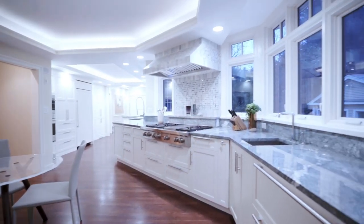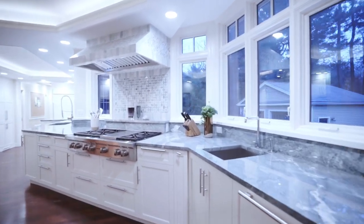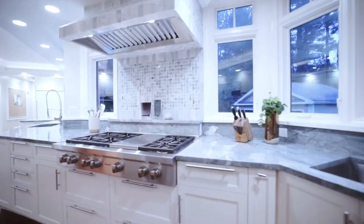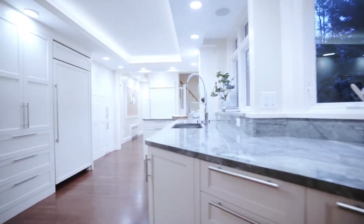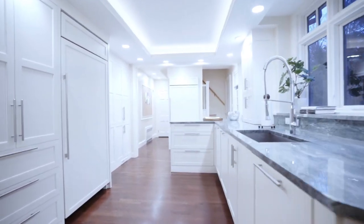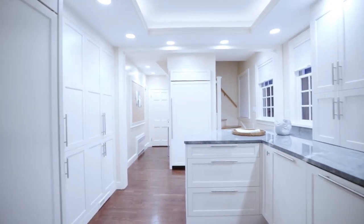The new Professional Chef's Kitchen boasts multiple Wolf appliances, dual sinks, Miele dishwashers, Sub-Zero refrigerators plus freezer, magnificent custom cabinetry, and granite countertops.